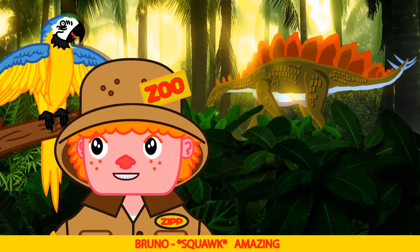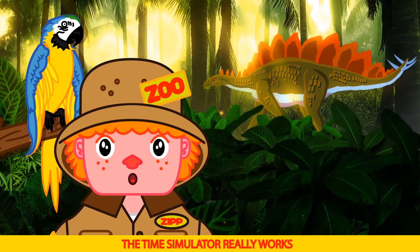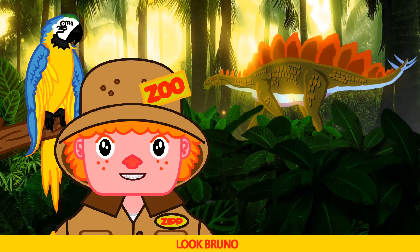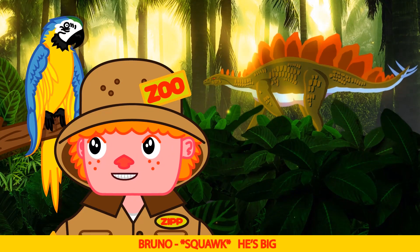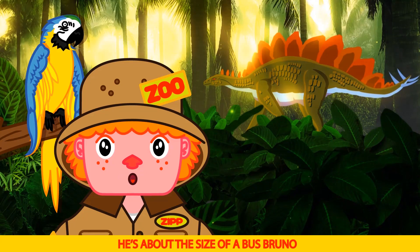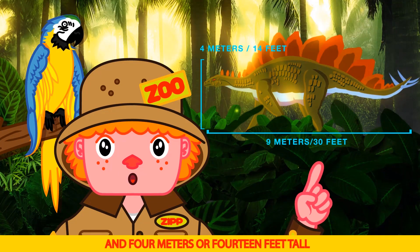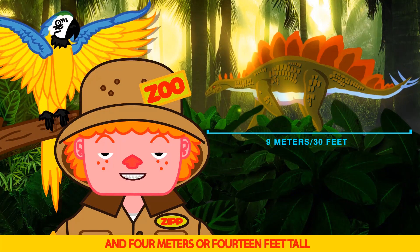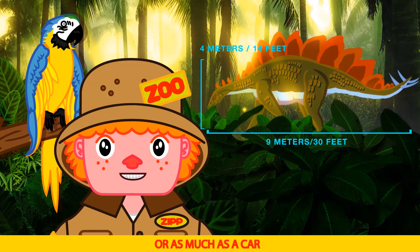Whoa! Amazing. Wow, the time simulator really works. Look Bruno, a real Stegosaurus. He's big — he's about the size of a bus, Bruno. Nine meters or 30 feet long and four meters or 14 feet tall. They weigh about two tons, or as much as a car.